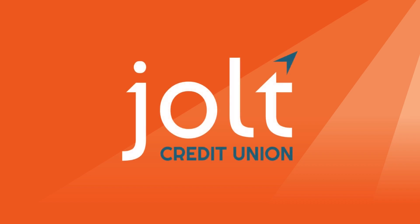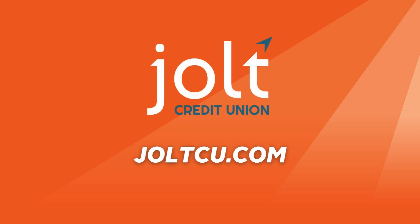Hey there, welcome to JoltCU.com, a website designed just for you. Whether you're on your laptop, tablet, or mobile phone, we've made it easy to navigate. Let's take a tour around our digital hub.